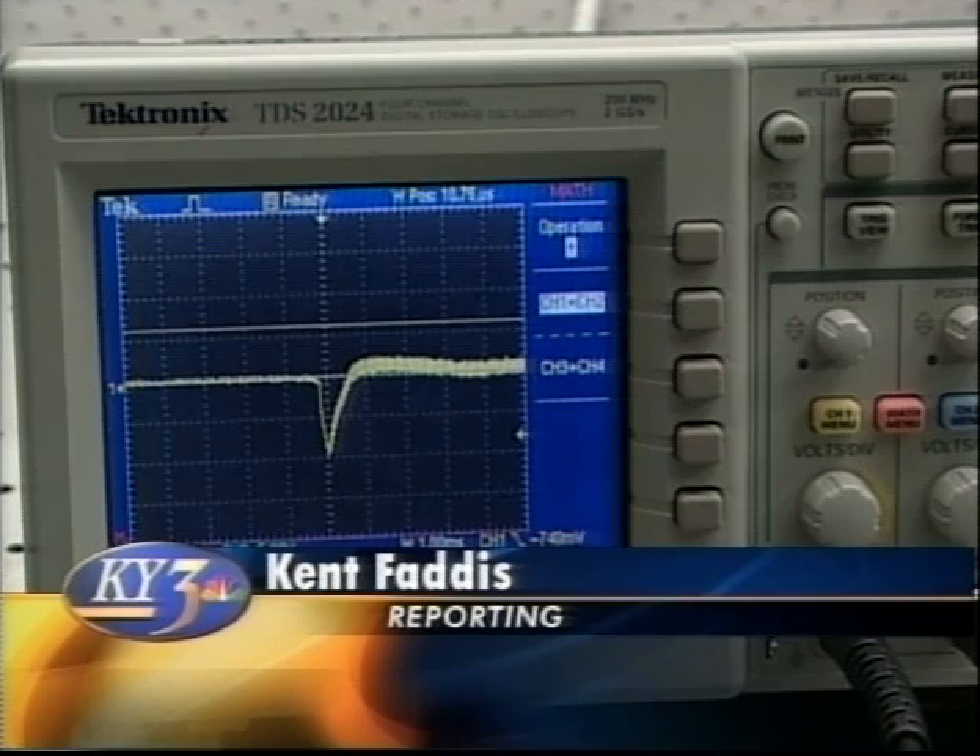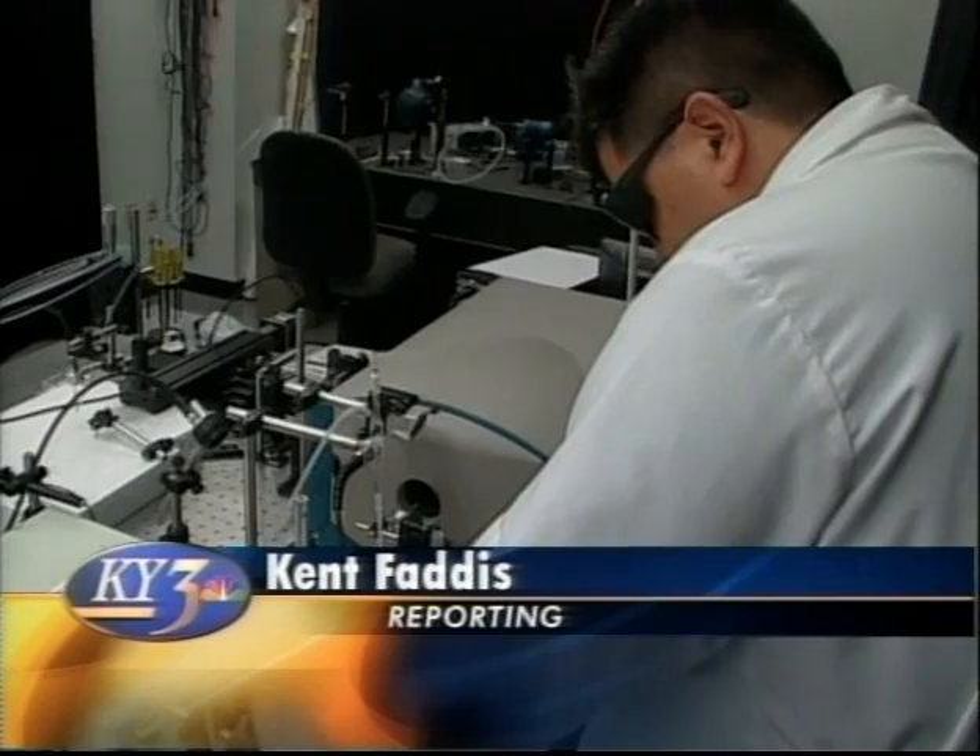In Columbia, Kent Faddis for KY3's News at Noon. In the next couple of months, researchers say early clinical trials involving up to 30 people will begin at the Mizzou campus.